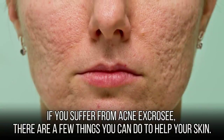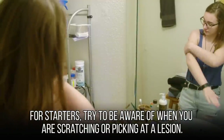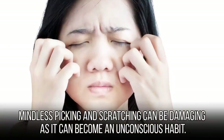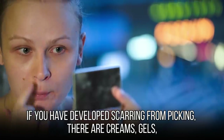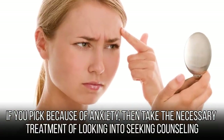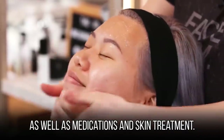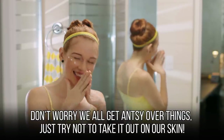If you suffer from acne excoriée, try to be aware of when you are scratching or picking at a lesion, as mindless picking can be an unconscious habit. If you have developed scarring from picking, there are creams, gels, and lasers that can dramatically help with the appearance of scarring. If you pick because of anxiety, consider seeking counseling as well as medications and skin treatment. We all get antsy over things — just try not to take it out on your skin.